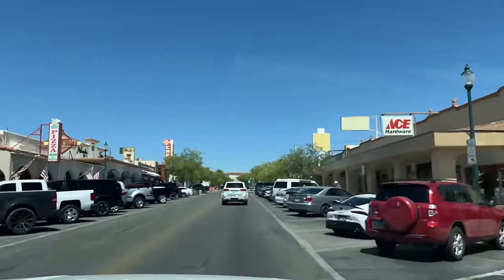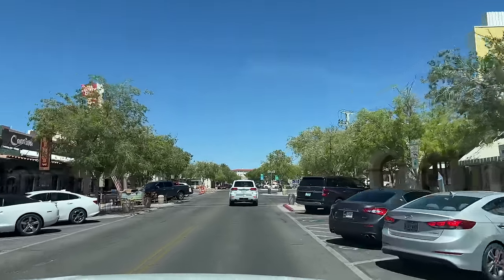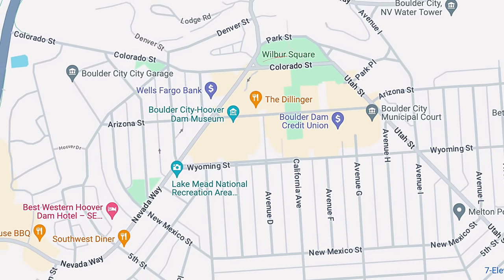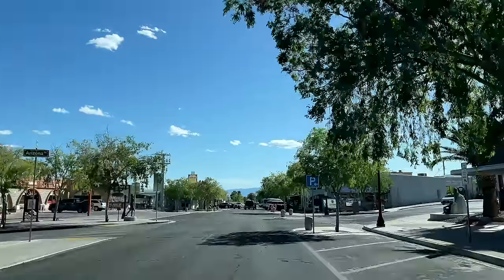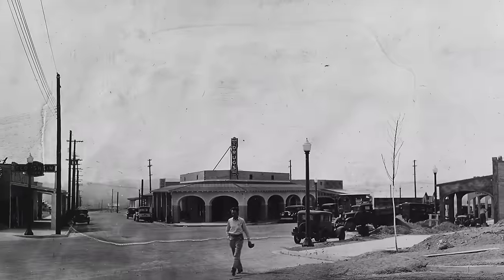Boulder City is a rare example of a town that was fully planned and owned by the federal government to house dam workers. The streets in one direction were named by letters of the alphabet and in the other for the states along the route of the Colorado River. Let's compare the corner of Nevada Way and Avenue B today to the early days in 1932.